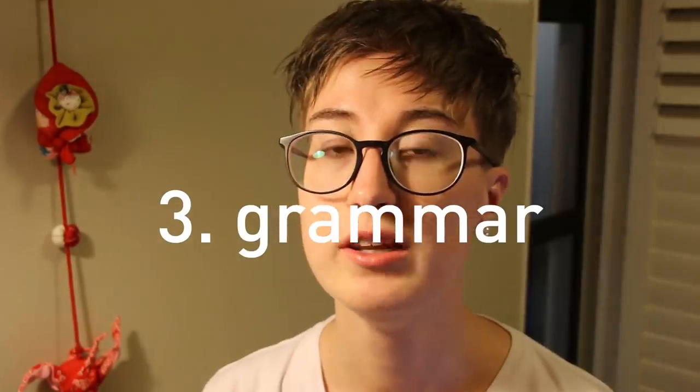Step number three brings me to grammar — my favorite. I think I learn more grammar structures than I do vocabulary. Learn a grammar structure, write it down hundreds of times, and pop in new vocabulary words. That way you will learn how to use the structure and you're learning new words at the same time.